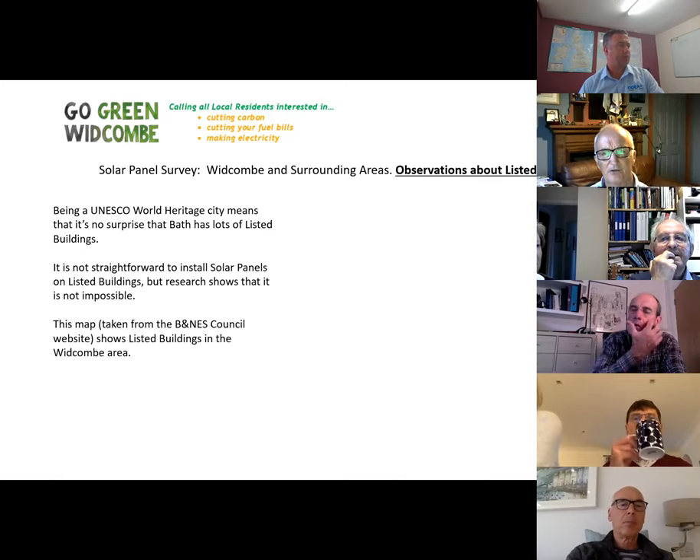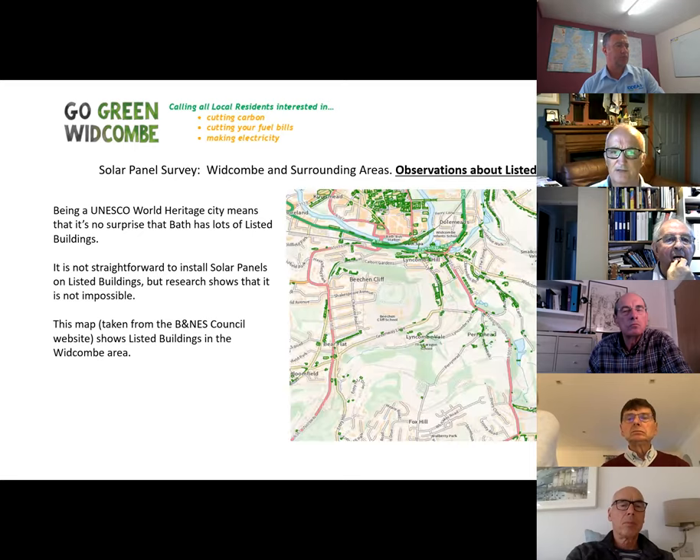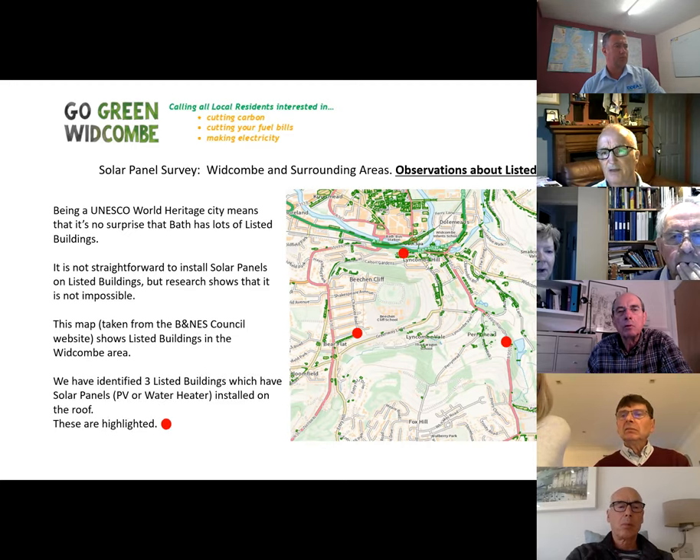Being a UNESCO World Heritage City, Bath has lots of listed buildings, so it's no surprise that installing solar isn't straightforward — but it's not impossible. The map from BANES Council shows all listed buildings: lots in the centre of Bath, some in the Widcombe area by the river and canal, and others dotted around. Three listed buildings in our survey area do have solar panels, and their planning history is publicly available in the BANES planning department.